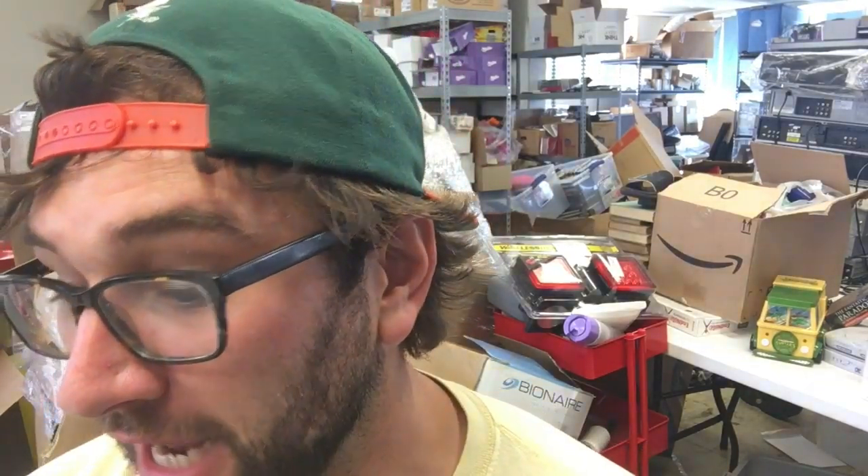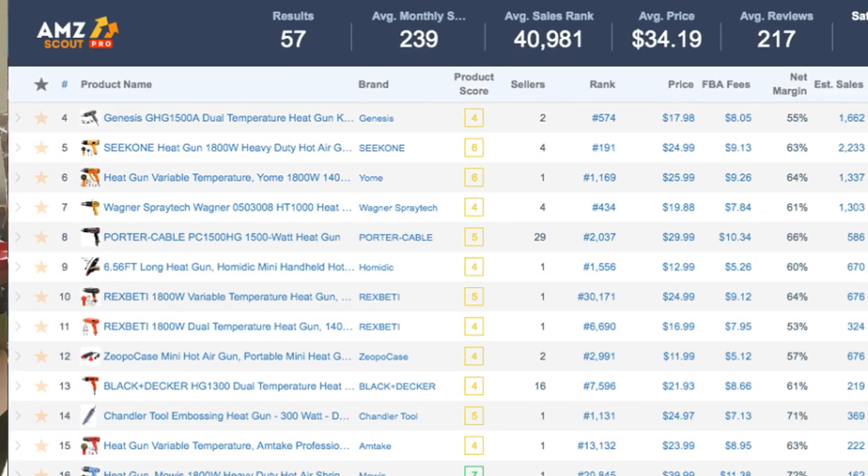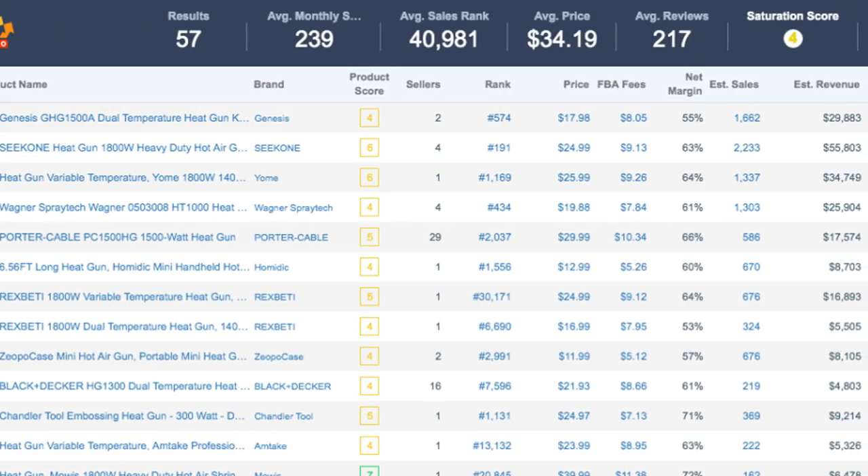I have the page pulled up — 'heat gun' on Amazon. I go to the bottom left and you see the AMZ Scout Chrome plug-in extension icon. Click that button and it's going to pop up a list of all the products — the first 60 results. If you're beyond the first 60, you're not getting very many sales.